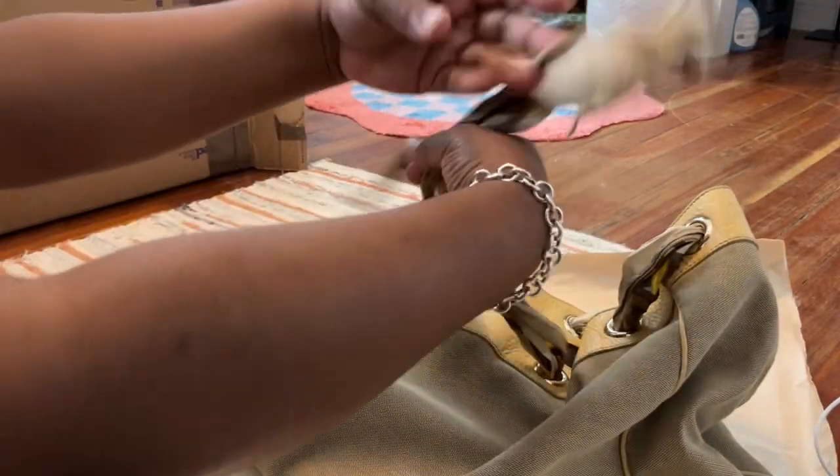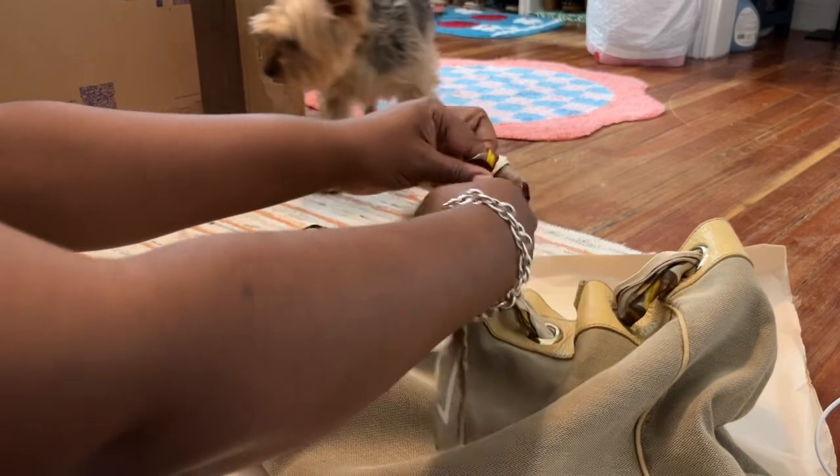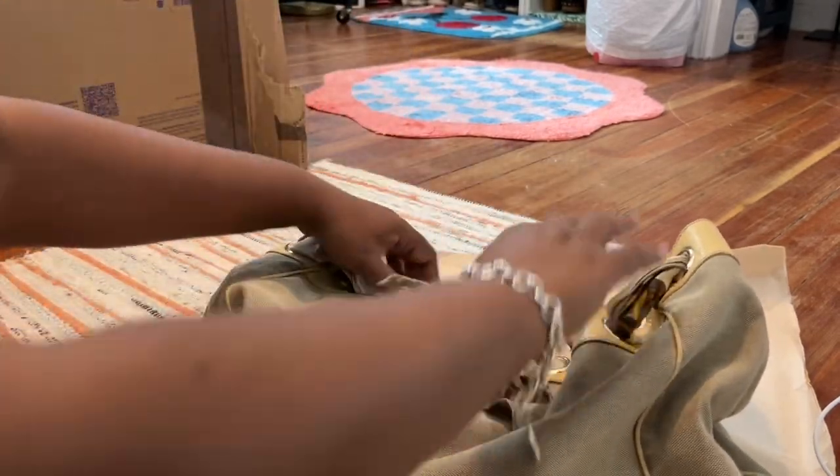And then I saw this one — they were selling it for $165, and they offered me $125, and I countered a hundred, and they said okay. So that's how I ended up getting this bag.